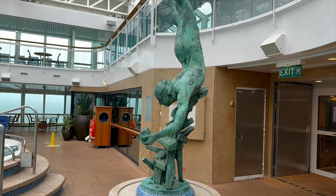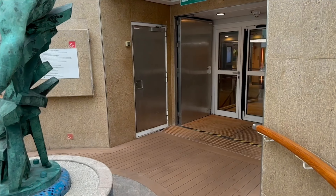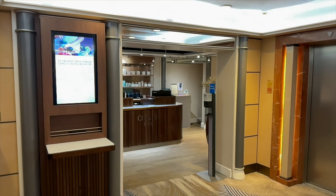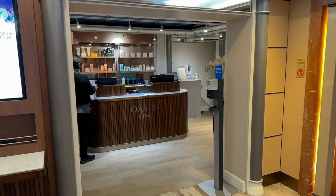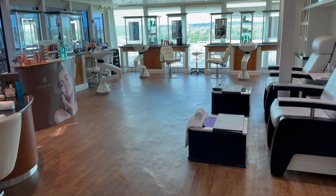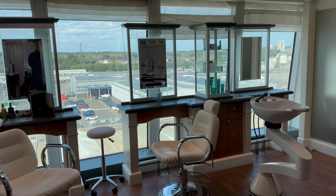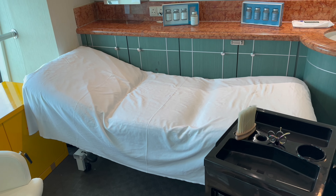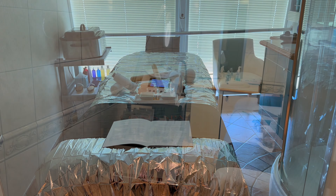This 11-foot high bronze sculpture by Alan Sly is called the Pearl Diver. This is the Oasis Spa — the perfect place for some pampering when you're on board. It's split over two decks with hairdressing and spa treatments, a barber for the gents and specialist makeup artists for the ladies, perfect for celebration night. There are also treatment rooms for massages, facials and acupuncture, although all of this does come at an additional charge.